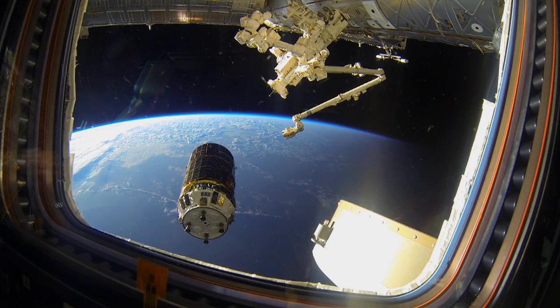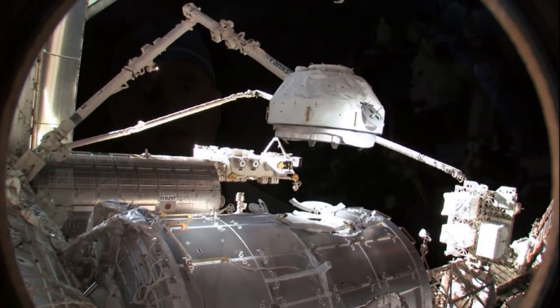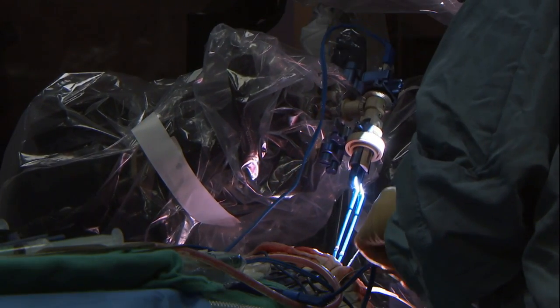A long time ago when we were thinking about this, we approached McDonald, Detwiller & Associates — a company located in Canada that built robots for space. They built what Canadians call Canadarm, and then they constructed the special purpose dexterous manipulator for the International Space Station. The idea was, if they could build such complex robots, perhaps in collaboration with medicine, we could build a robot that could operate inside an MRI machine.